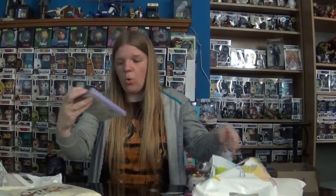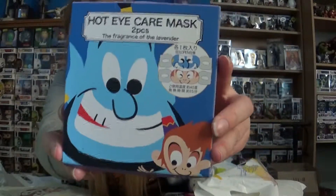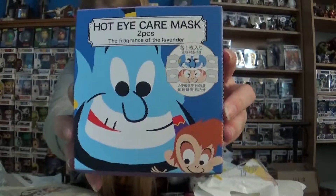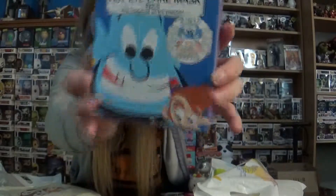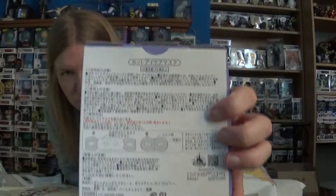Next we have some items I've had before but never really used — they're hot eye care masks. This one features the Genie and Abu, because the Genie was one of my favourite characters on my list. I don't know how to use these; I meant to look it up on Google but never got around to it. They don't have instructions on the back, or if they do, they're all in Japanese or Chinese. But they look pretty cool and I might give them a go sometime.